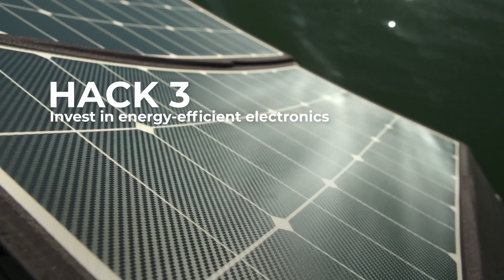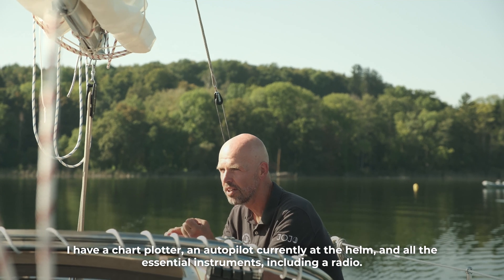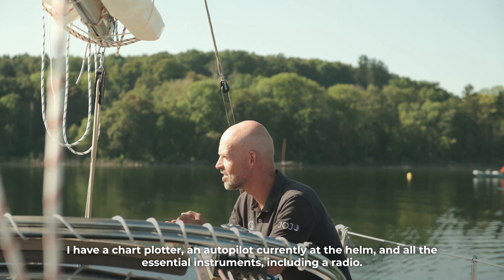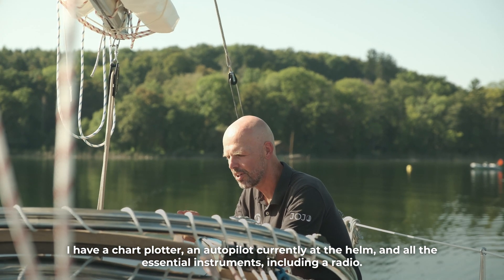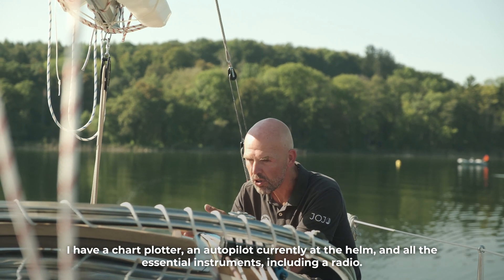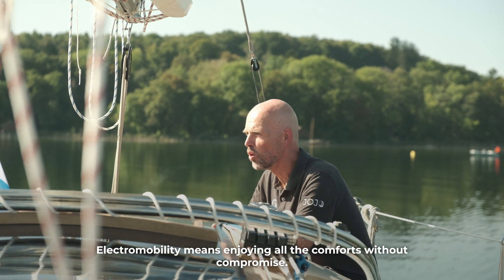Hack three: invest in energy-efficient electronics. Onboard there's a chart plotter, autopilot currently connected and steering the boat — a tiller pilot in this case — plus all the instruments you need: AIS, compass, and all the comfort essentials. You don't have to go without anything.